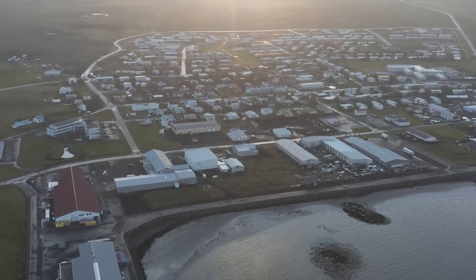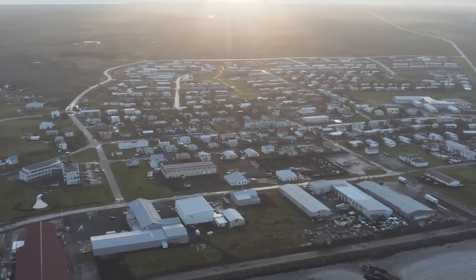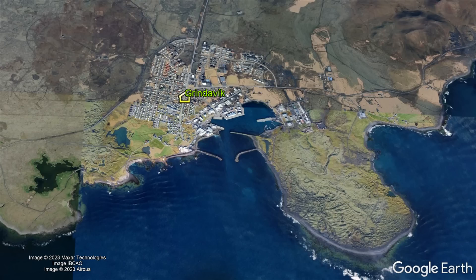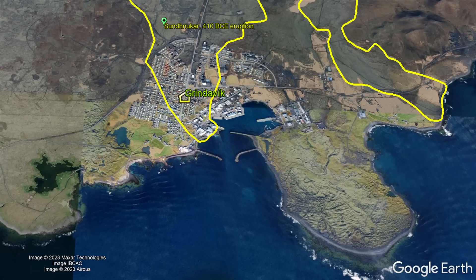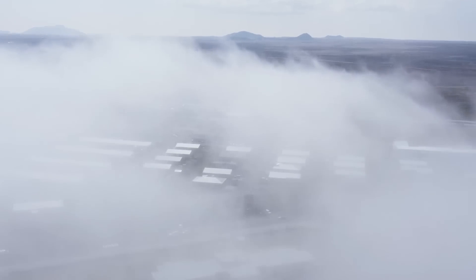Also, if the Reykjanes volcano did eventually erupt near its current uplift site, sections of the town of Grindavik could be placed at risk. In the last 10,000 years, lava flows have covered sections of what is today Grindavik three times — in its outskirts once — last occurring in 410 BCE and 1240 respectively.